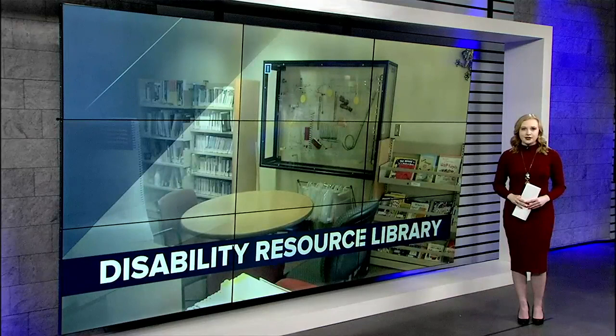This library is free for anyone to stop by and use. It's located right inside the Center for Disabilities and Development at UIHC.